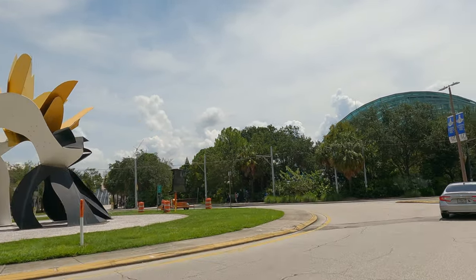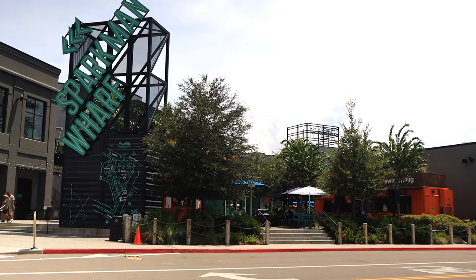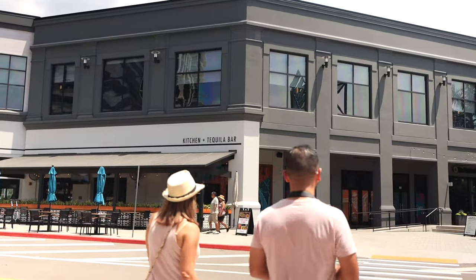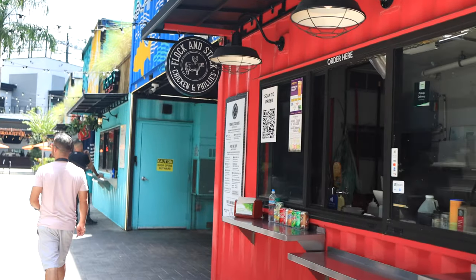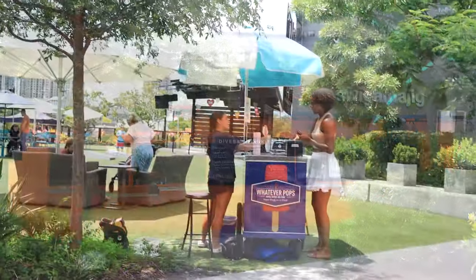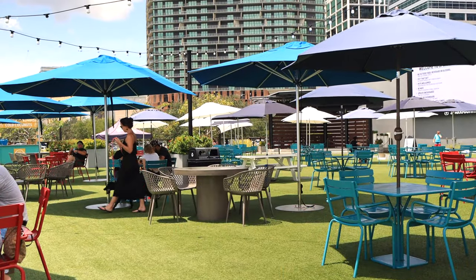Now we're going to a place that was once part of the Tampa port. Today they call it Sparkman Wharf — basically a hub for live events, restaurants, offices, and more. I love how they made these restaurants out of shipping containers. This is a perfect place to grab some ice cream, eat, drink, or just enjoy the view of the river.